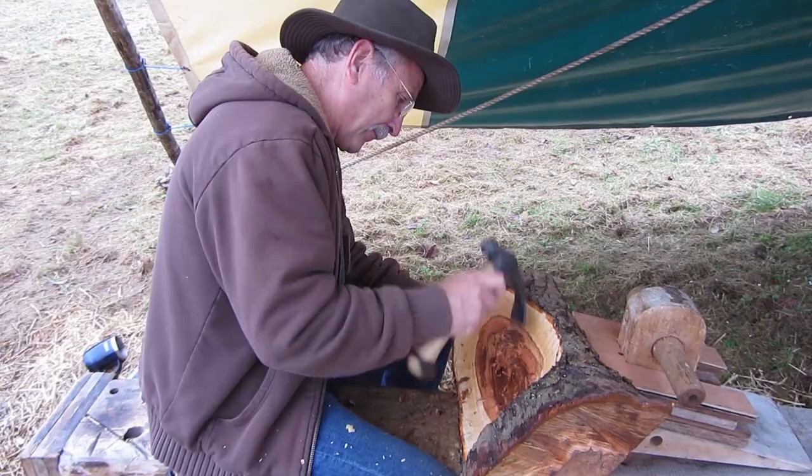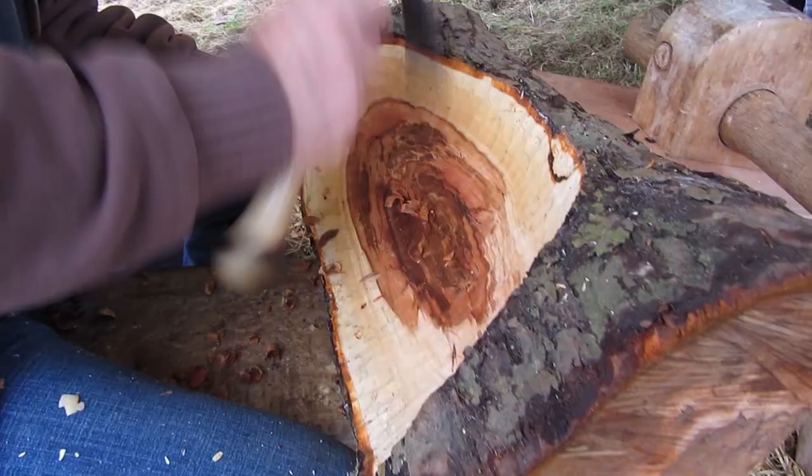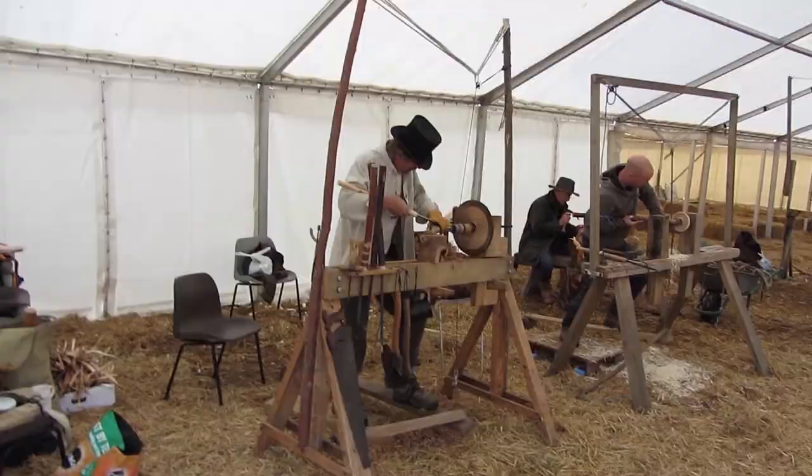Here's John — he's making a bowl from an apple log and this really did progress over the weekend. It's fairly early stage here on the hollowing out. John actually made that adze in his own forge.